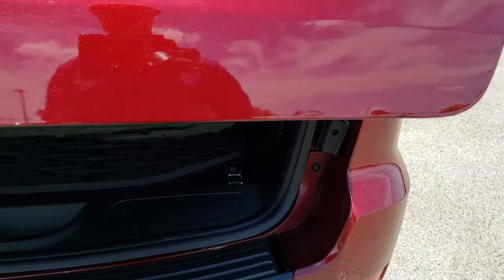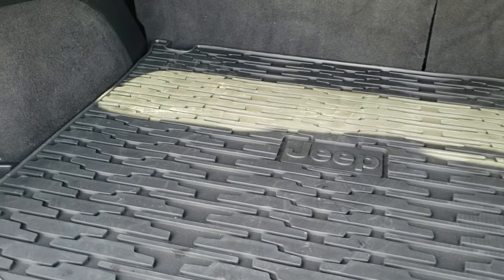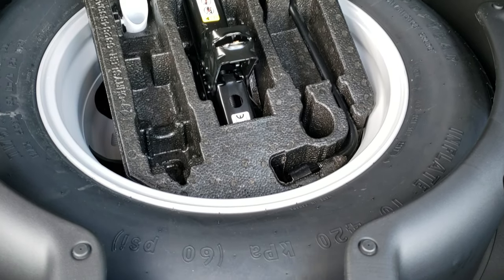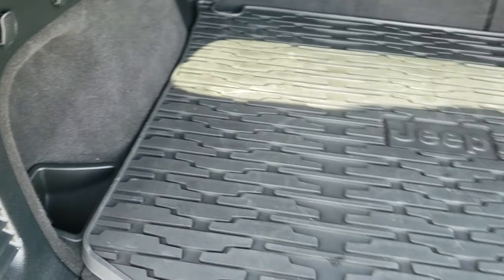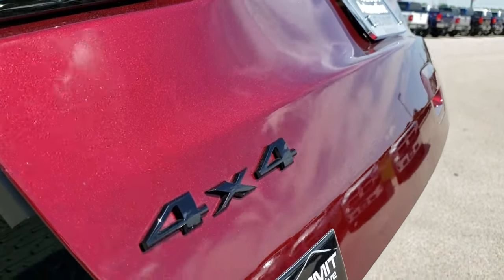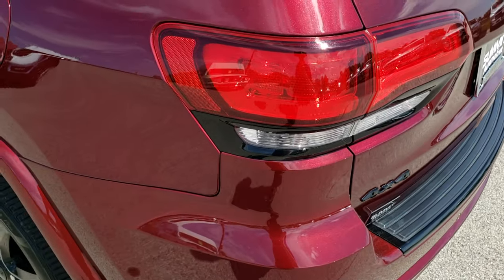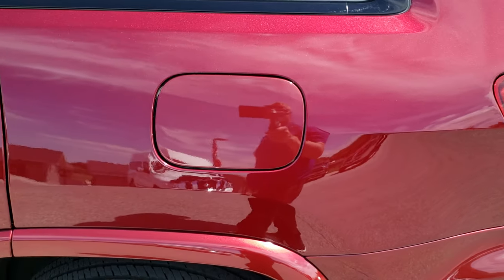This is a power lift gate. Back here, we have an all-weather storage mat. And you do get a full-size spare tire with the jack tools back here. Those seats do fold down for extra storage. And you press this button, it'll beep at you three times, and then it'll come on down. You can really see that metal flake in the paint there. Red velvet, really a good color.